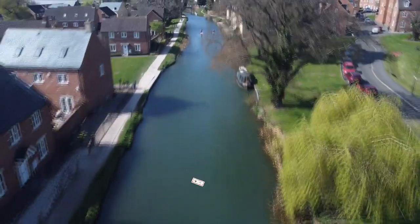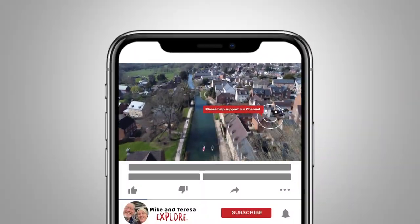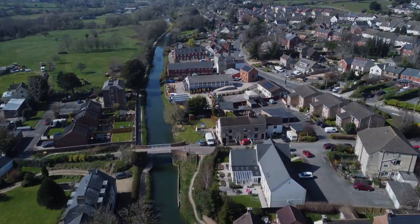Thanks for watching. If you enjoyed the video, you'll be showing your support by liking or leaving a comment. Or even better, you could subscribe to the channel. We'd both really appreciate that. Thanks for now and we'll see you next time.